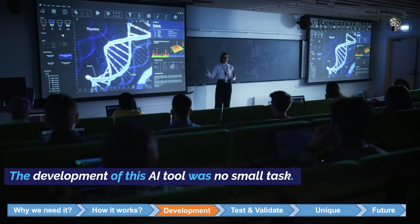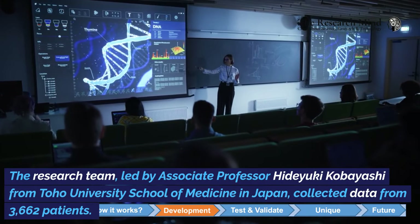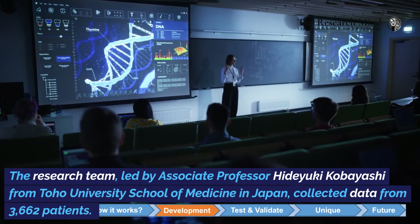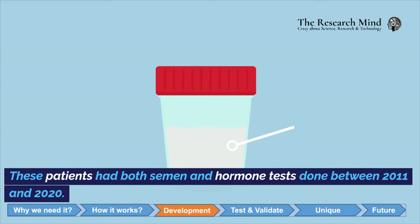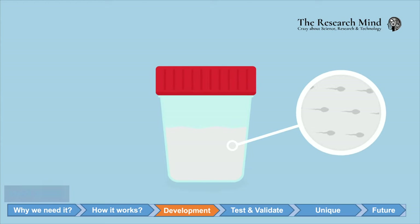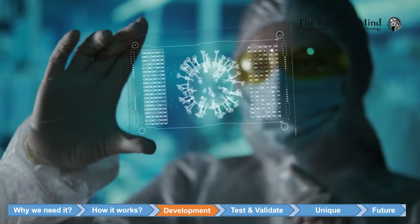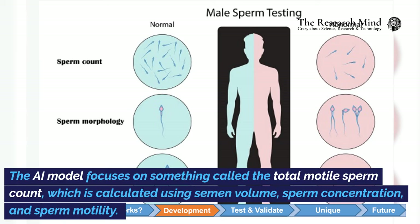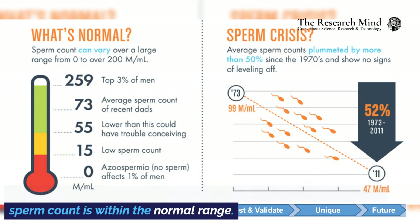The development of this AI tool was no small task. The research team, led by Associate Professor Hideyuki Kobayashi from Toho University School of Medicine in Japan, collected data from 3,662 patients who had both semen and hormone tests done between 2011 and 2020. The AI model was trained to predict whether a man might have trouble with fertility, focusing on the total motile sperm count, calculated using semen volume, sperm concentration, and sperm motility, and comparing results to standard reference values set by the World Health Organization.